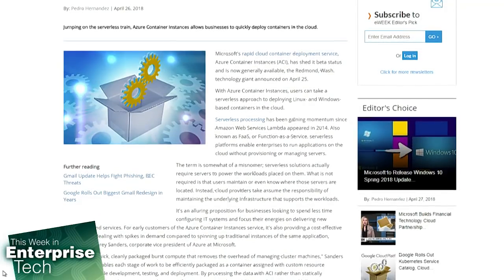This past week, Microsoft released their Azure Container Instances to general availability. It's been in beta for a while, and now it's all part of their Rapid Cloud Container Deployment Service. It allows admins to use a serverless approach for Linux and Windows-based containers, all hosted in Azure.